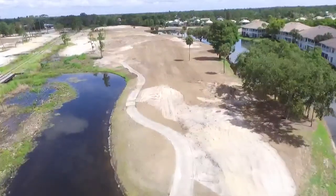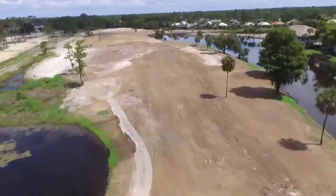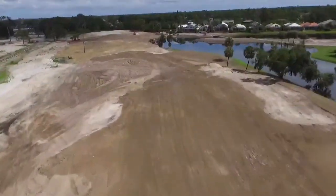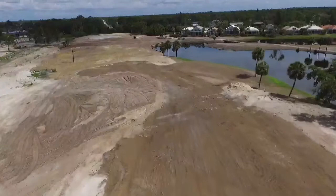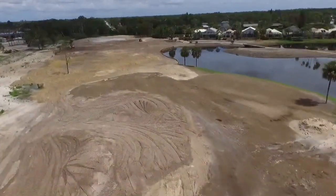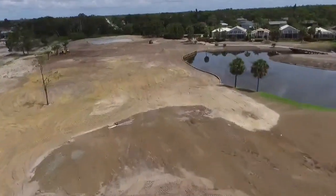Gordon Lewis has been on site numerous times working with his plan to try to develop a good look for this hole in the wake of the amount of trees we lost during Hurricane Irma. The left side of this hole is extremely open now, so he's working with shapers to try to come up with a good plan for this hole.